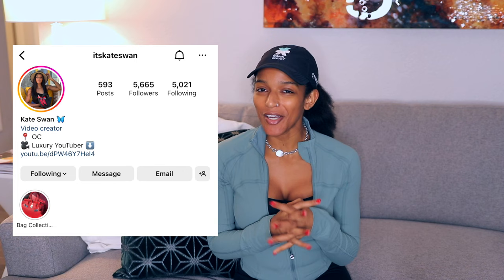I'm going to end it there because I don't want to make this video too long. Those are some of my favorite things that I purchased in 2022. If you like this video please give it a thumbs up and consider subscribing. Follow me on Instagram — it's KateSwan — I post a lot of stories and I'm pretty active there. Thank you so much for watching and I'll see you in the next video!